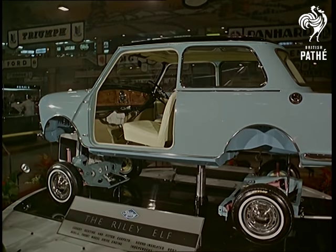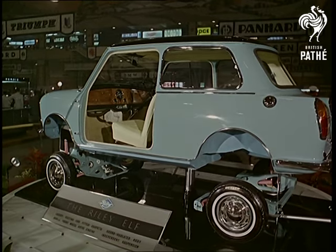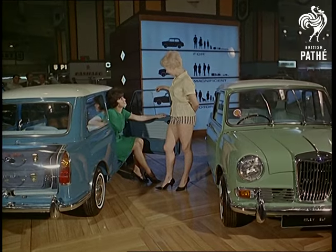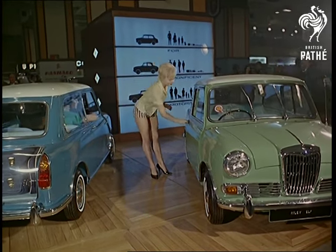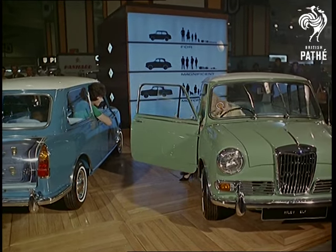The name Riley has carried weight for more than a generation. On the stand here it was carrying two girls from the Windmill. The smallest car made by Riley, the Elf, has an 850cc engine and front wheel drive — obviously a car to take the female eye.